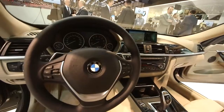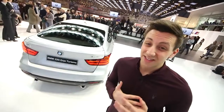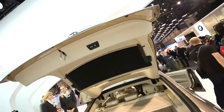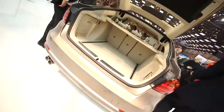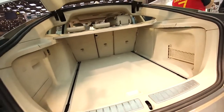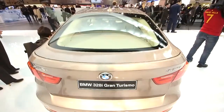Boot space is fairly impressive. BMW is claiming 520 litres capacity with the seats up — that's 25 litres more than you get in the 3 Series Estate. And with the seats folded flat, that expands to a massive 1,600 litres of space. It's also got an electrically powered opening boot and an optional foot-kick boot opening too.